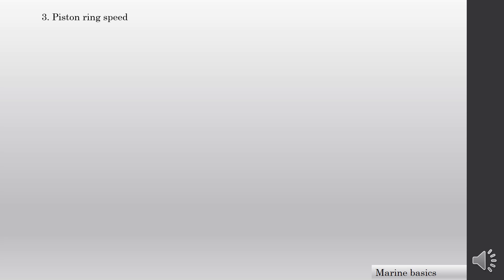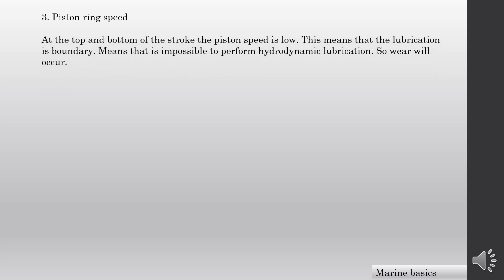Thirdly, piston ring speed. At the top and bottom of the stroke, the piston speed is slow. This means that the lubrication is boundary lubrication, making it impossible to maintain hydrodynamic lubrication, so wear will occur.